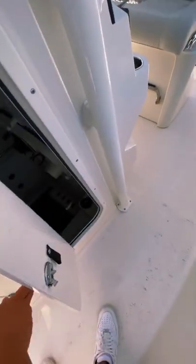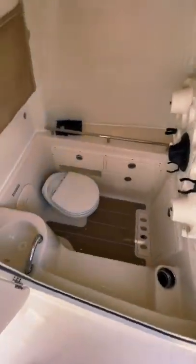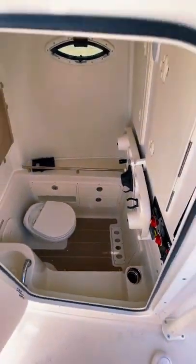This boat also has a hidden head right under the console, and as you'll see it's actually a pretty decent size and also has a built-in sink. There's a decent amount of headroom and it feels a lot less claustrophobic than other heads that I've seen.